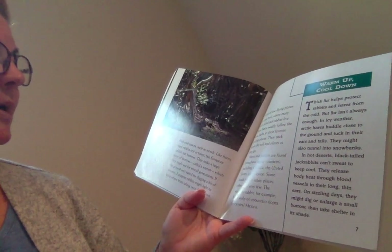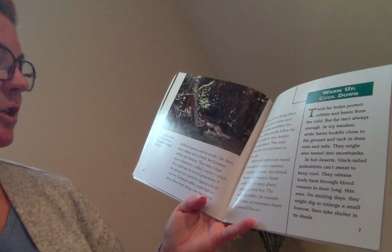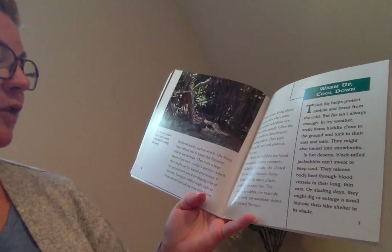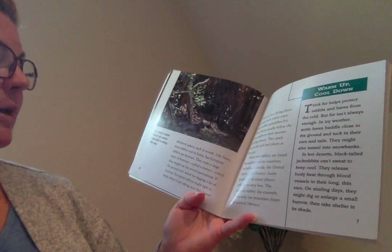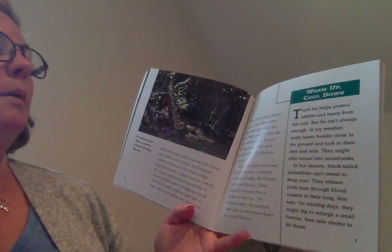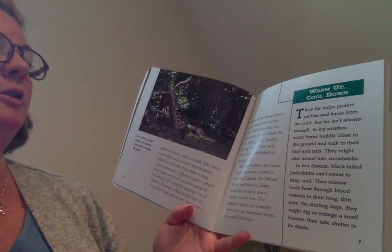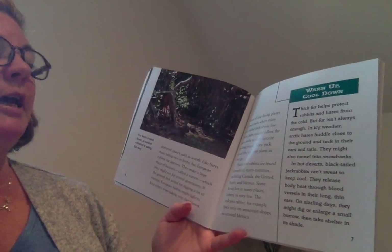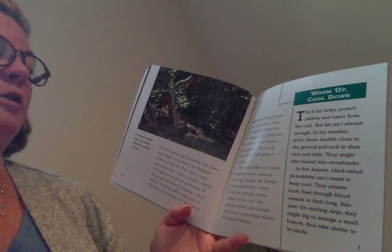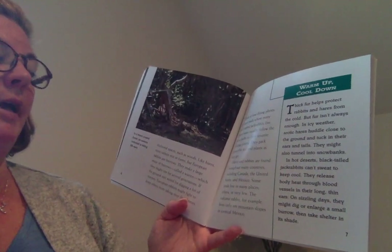They can make a large maze of burrows called a warren, which they might use for several generations. If the ground isn't suited for digging, European rabbits might fight to keep others from taking over their homes. Pilots of low-flying planes can spot trails where many black-tailed jackrabbits live. These hares usually follow the same path to their favorite feeding places, and they pack down the soil and plants as they go.